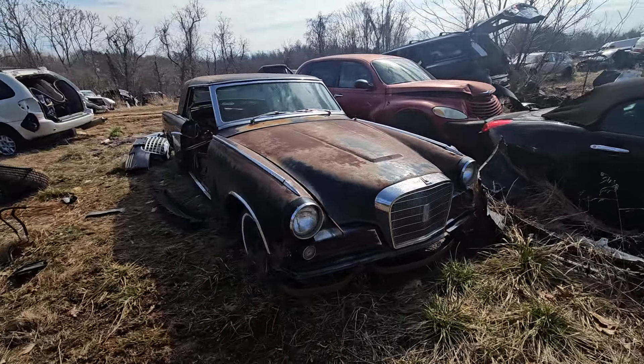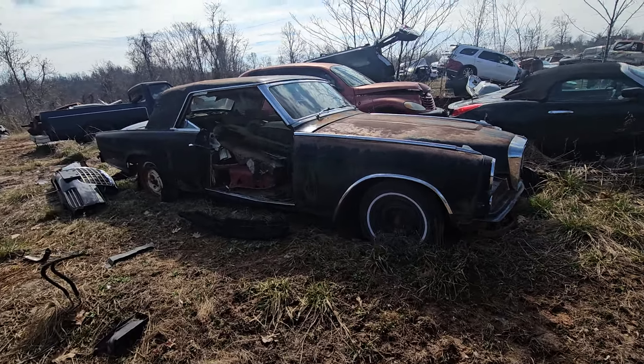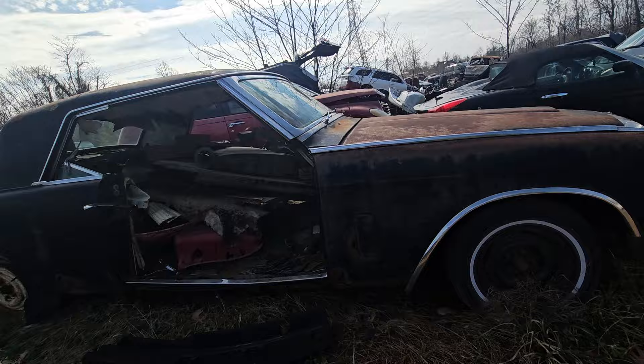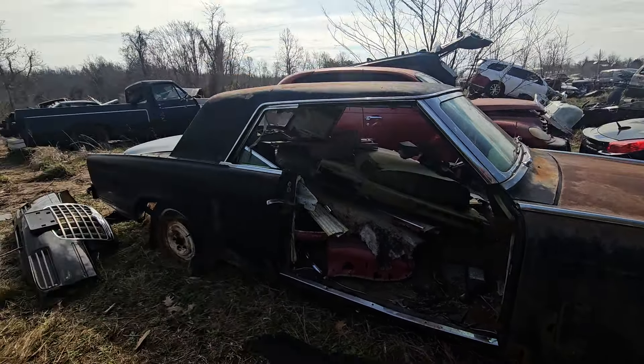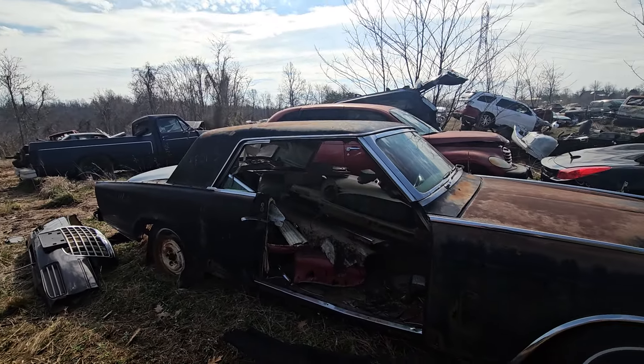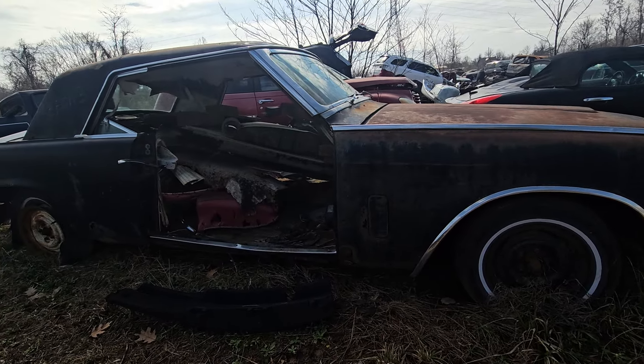It's a solid body if I remember right. It's not wrecked, but the floors are going and the rockers are going. Man, it gets dark down there — you guys can't see at all, can you? I need to get me an upgrade to a GoPro with a little light on it.